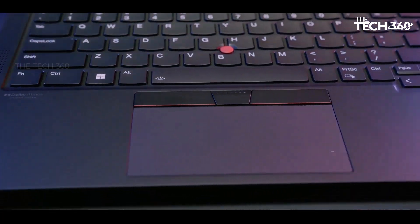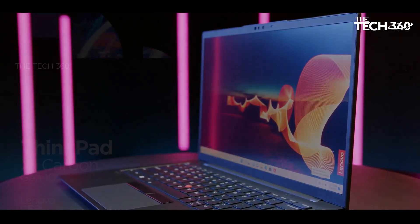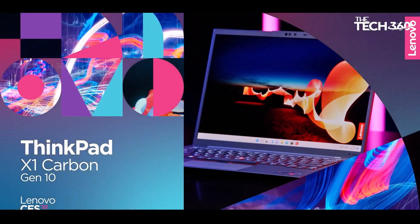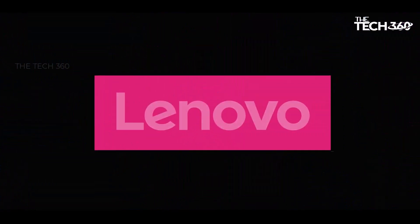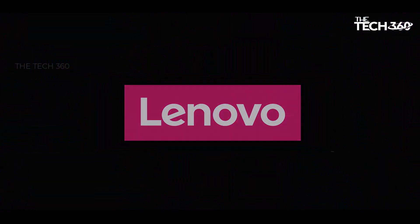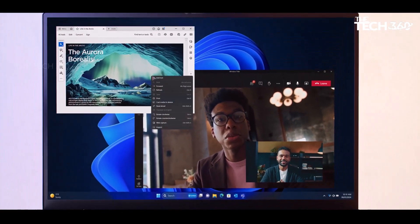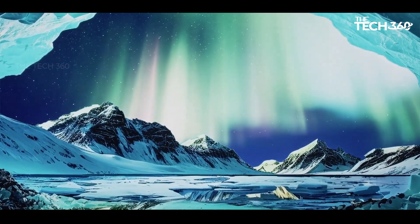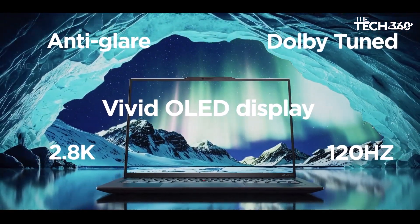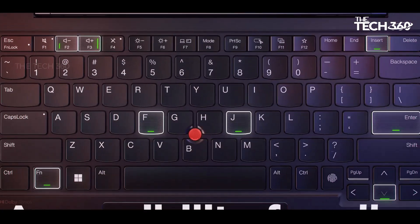Efficient and reliable: equipped with 32GB of LPDDR5X memory and a lightning-fast 1TB SSD, this laptop delivers seamless multitasking and swift data access. Whether you're launching applications, transferring files, or booting up your system, the ThinkPad X1 Carbon Gen 12 ensures smooth and responsive performance, allowing you to stay productive throughout your day.